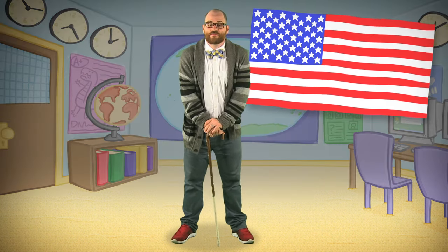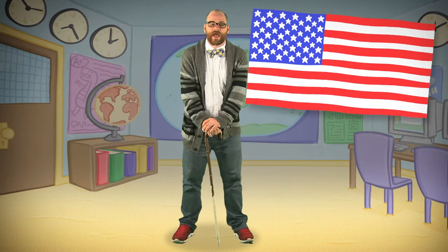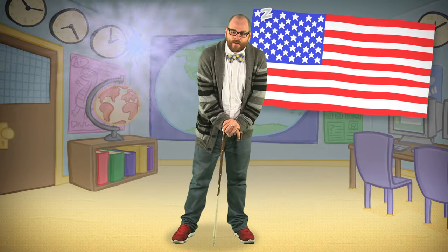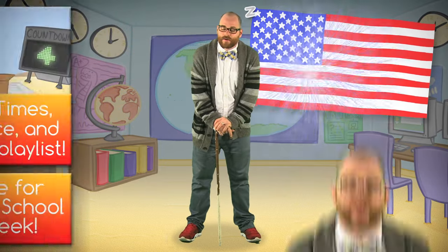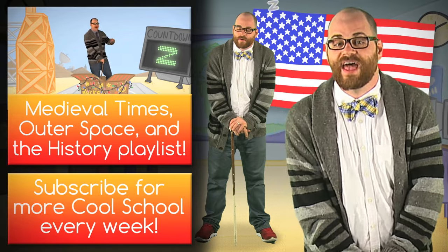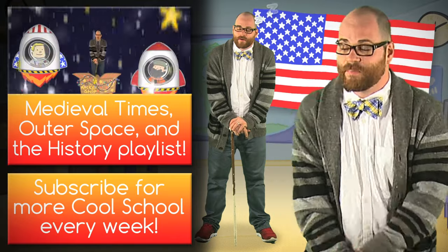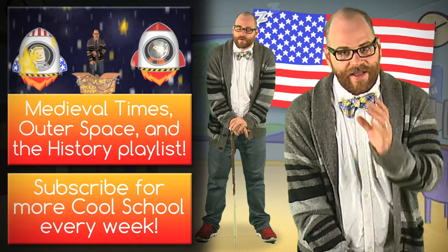And here are a few fireworks to just make today the most special American day on the planet. Well, that's all the history we have time for today. I hope you enjoyed it. And if you want more history, just click on a playlist over here. Alright, see ya!